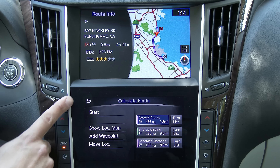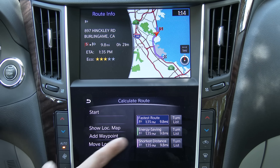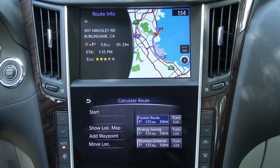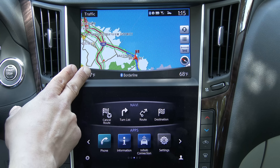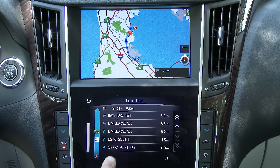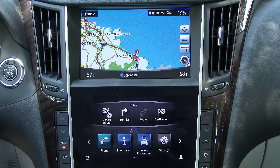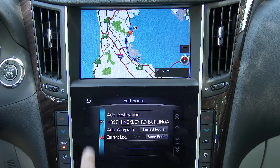Once the address is entered, you are given three different routes: fastest route, energy saving, and shortest distance, along with route information and a destination overview. Choosing fastest route, you'll notice XM Sirius traffic information is displayed on the screen. You can get turn-by-turn instructions via buttons on the lower display as well, so the two displays work in coordination for navigation. You can also click the route button to edit or recalculate your route.